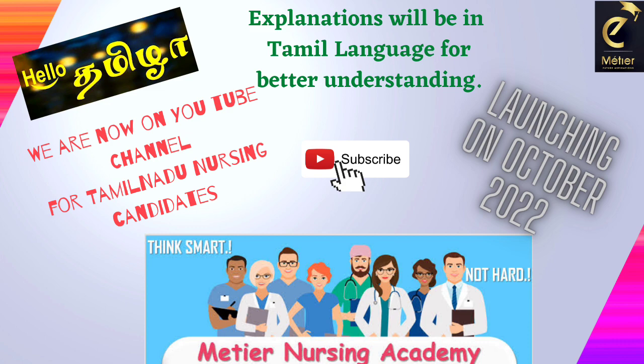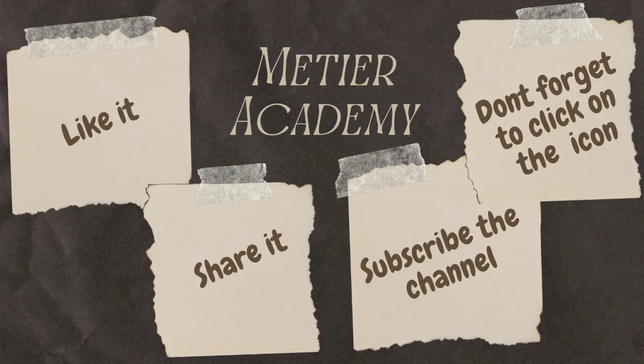We at Meteor team are going to post YouTube videos in bilingual language — Tamil as well as English — so that it will be very useful for Tamil Nadu nursing candidates to understand the questions very easily. Please subscribe our channel and let's begin the session.